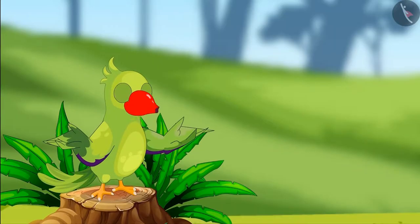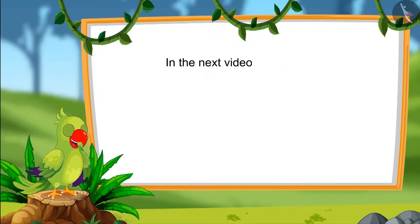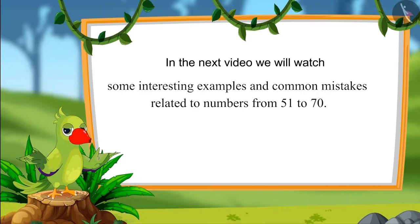That was all for today, children. In this video, we have learnt about numbers from 61 to 70 and saw some interesting examples about how to read those numbers in terms of 1s and 10s. In the next video, we will see some interesting examples related to numbers from 51 to 70 and discuss some common mistakes that we should avoid. Until then, bye children!